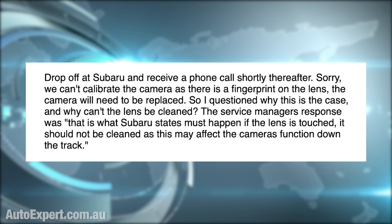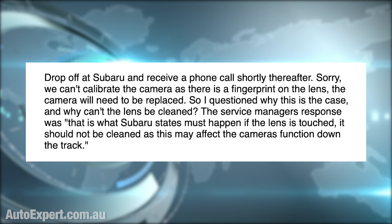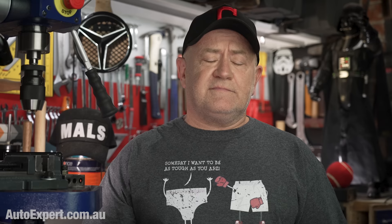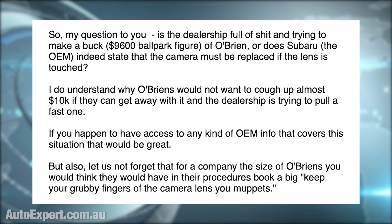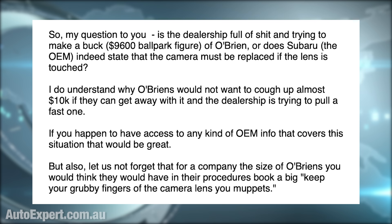Nightmares within nightmares within nightmares, and they just kept getting worse. Drop off at Subaru and receive a phone call shortly thereafter: 'Sorry, we can't calibrate the camera as there is a fingerprint on the lens. The camera will need to be replaced.' She questioned why the lens can't be cleaned, and the service manager's response was: 'That is what Subaru states must happen if the lens is touched. It should not be cleaned as this may affect the camera's function down the track.' The obvious questions: whose fingerprint is it, and how much is this going to cost? The ballpark figure: $9,600.